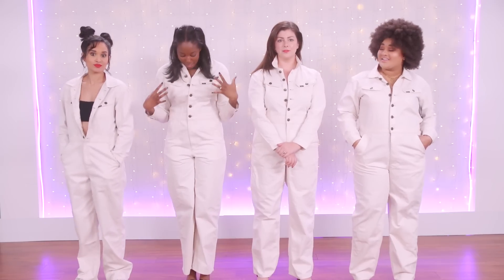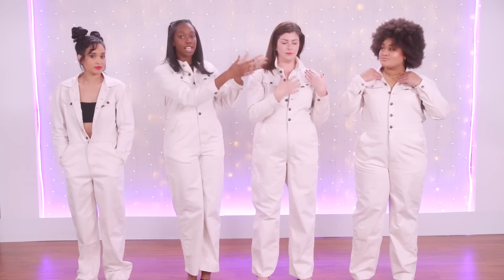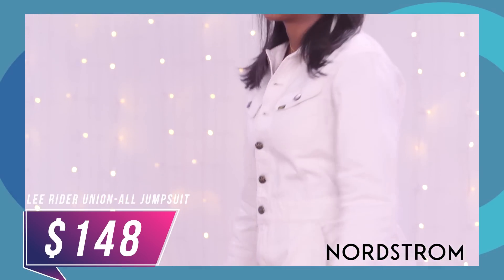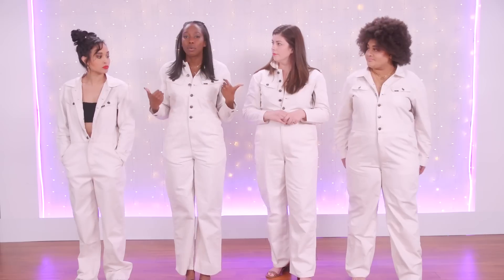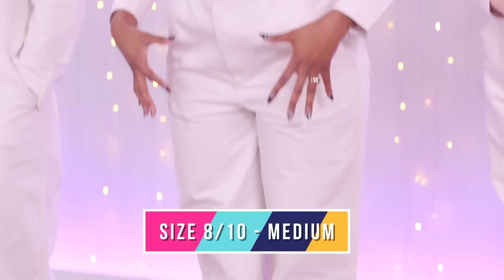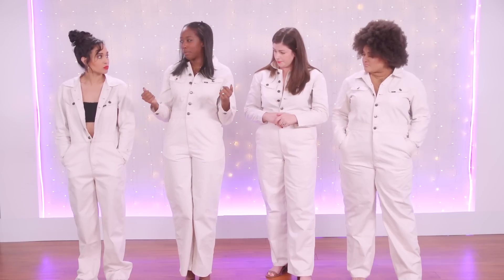Now we are wearing the Lede jumpsuit from Nordstrom — in small, medium, large, and extra large. The last one was so snatched for me, and I was really excited about the idea of a jumpsuit hugging different parts of my body. But this one is not really giving any shape. I feel like I would have sized down. I'm nervous because I can't really lift my hands, and while it's baggy, I can see it wants to hug in certain areas, which makes me want to size down. I think it runs a little bit big.